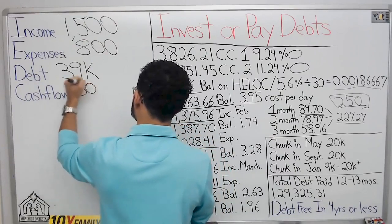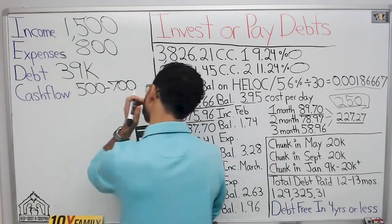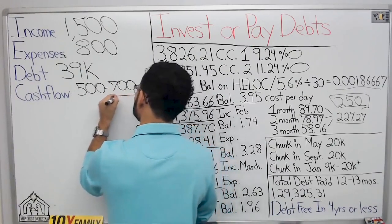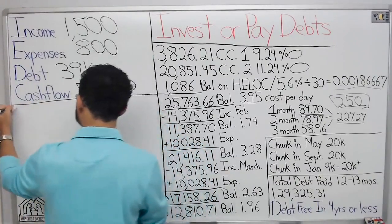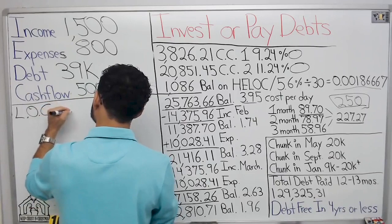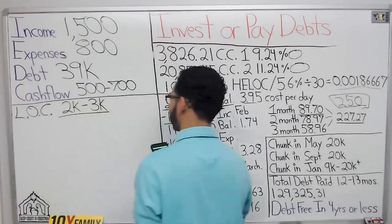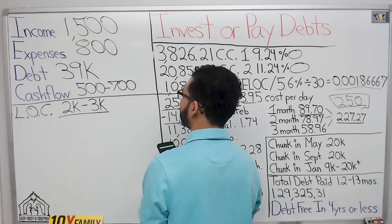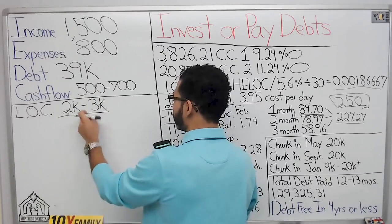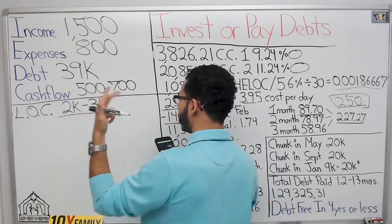Do you have credit? My uncle put me on his credit card, but I don't have my own credit card. So my credit's not too bad. That's step number one — you can either see if you can get approved for a line of credit. Literally all you need is like a $2,000 or $3,000 line of credit. My mom has a $3,000 line of credit and she makes almost $2,500 a month. If you're in South Florida, look at Bright Star Credit Union, South Florida Credit Union, Tropical Credit Union.